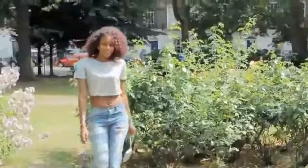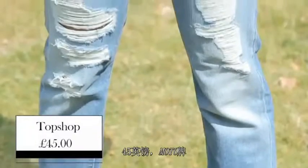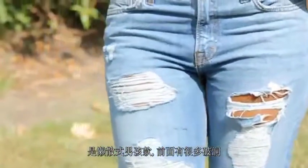So for outfit one, Rihanna is breaking all of the style rules. Believe it or not, this has a smart, casual look and it starts off with a pair of ripped jeans. These jeans are from Topshop, they are £45 and they're from the brand Moto. They're boyfriend's slouchy jeans, as you can see, loads of rips down the front.